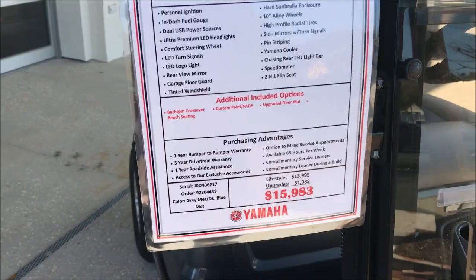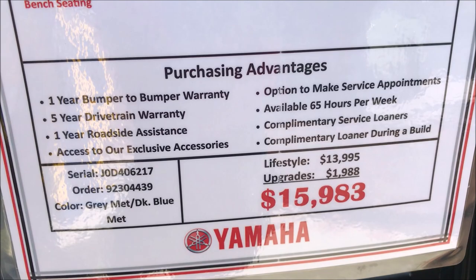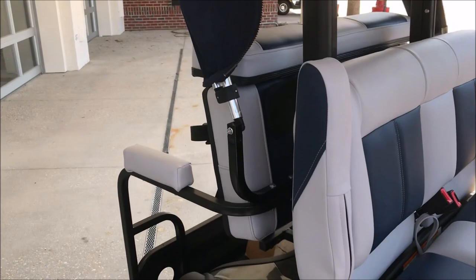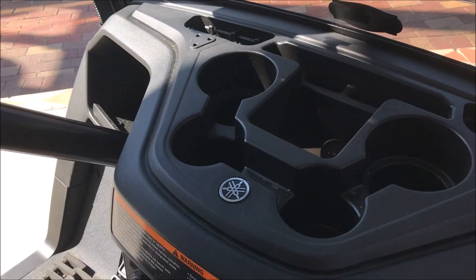$15,983. One year roadside assistance, five year drivetrain warranty. Go ahead and pause this if you need to read this in more detail. It's got a speedometer, LED bar light — I like the safety options. The seats are very comfortable. Nice color. Yamaha Drive, very quiet. This is where everybody is going right now. It's got some USBs — I think there's two.